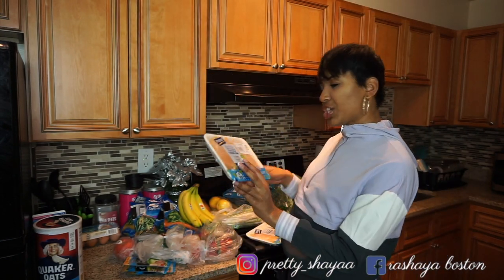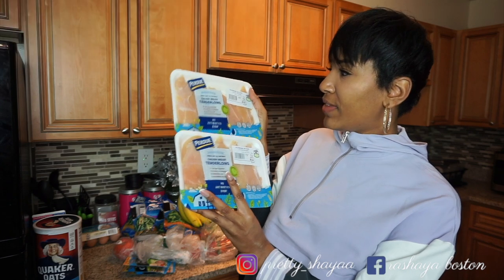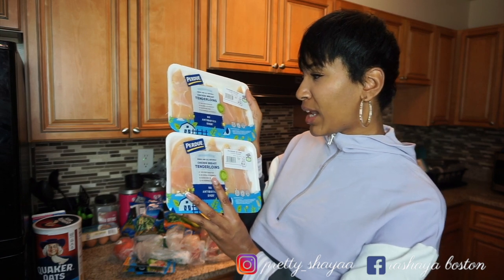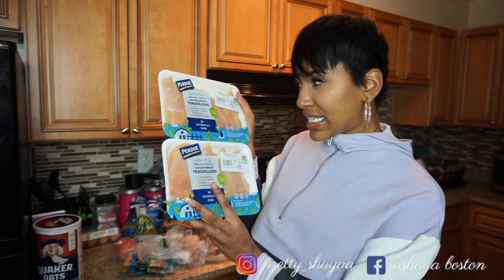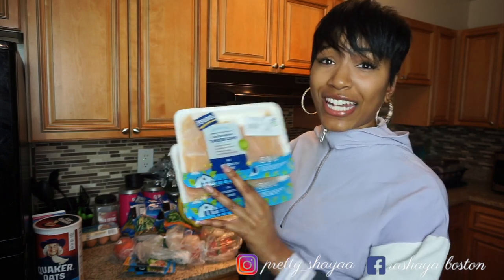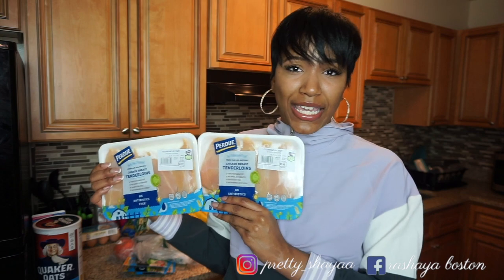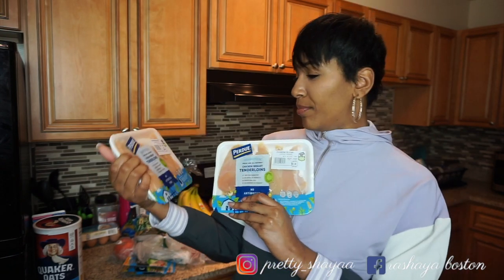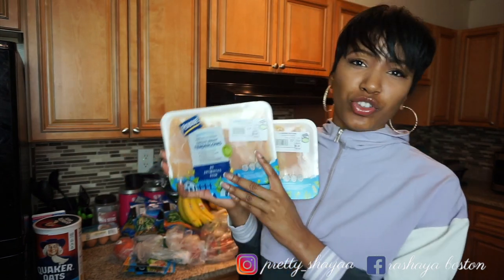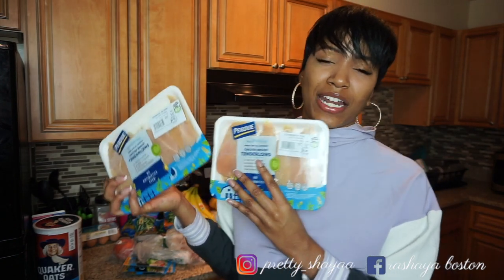Next I got some chicken breast tenderloins — I got these for three dollars and some change. This is by Purdue: no antibiotics, 100% vegetarian, no animal byproducts, range raised, cage free, and no hormones or steroids. If your chicken isn't saying all of that, you need to pay attention to what you're buying. Don't just pick up any chicken — you could be eating steroids and hormones. I try to pick the most decent one out of the bunch.